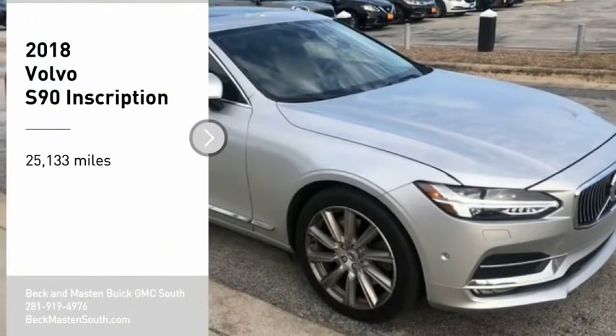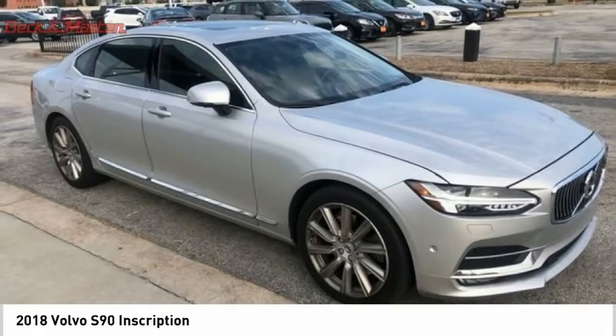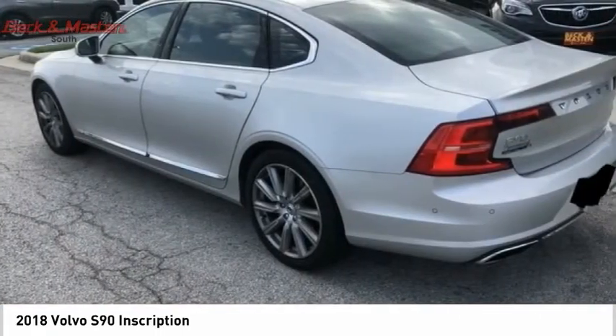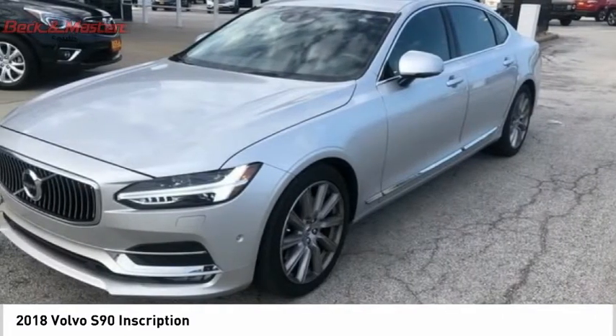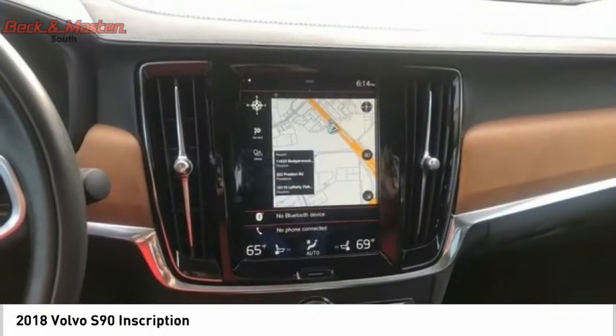Stop by and take a look at the 2018 Volvo S90. The Volvo S90 provides style, safety and reliability all in one. The smooth ride gets you where you need to go in comfort with the interior features and many amenities not found in other vehicles.